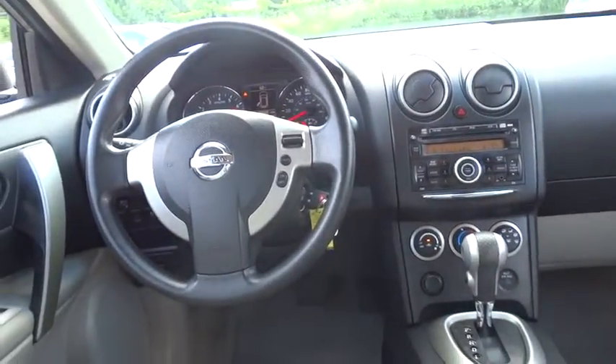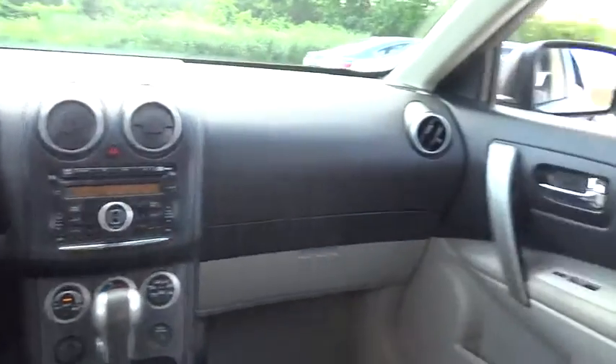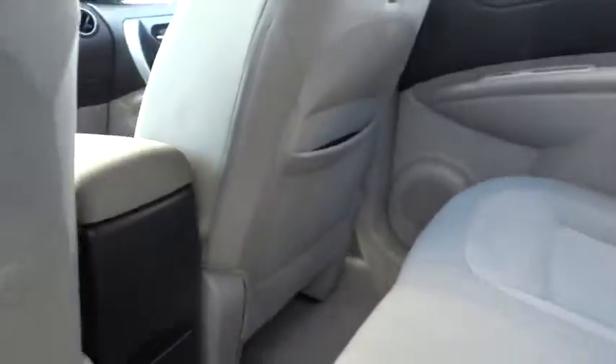Air conditioning. Front. Cruise control. Power windows. Passenger airbag. Remote power door locks. Tachometer. Tilt steering wheel. Power mirrors.